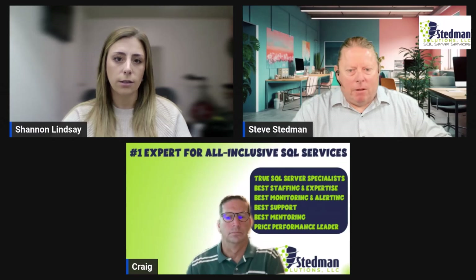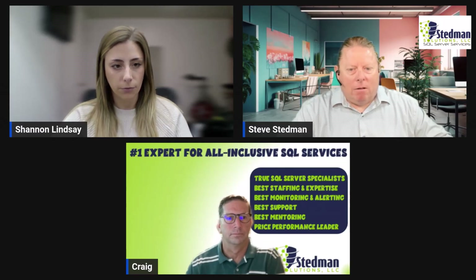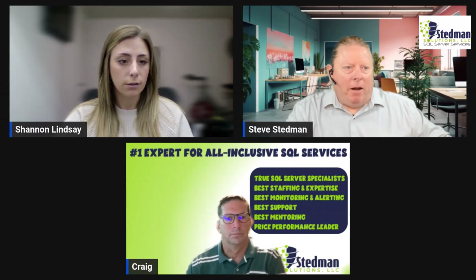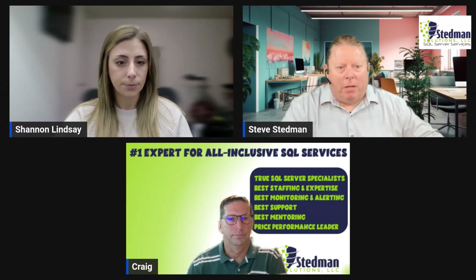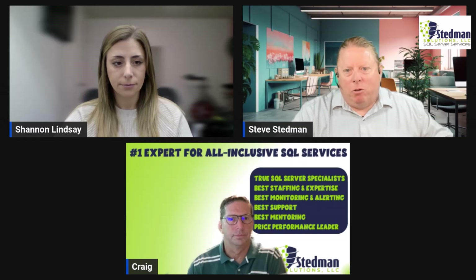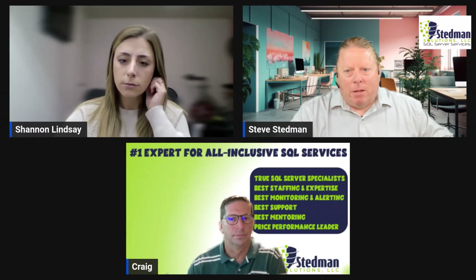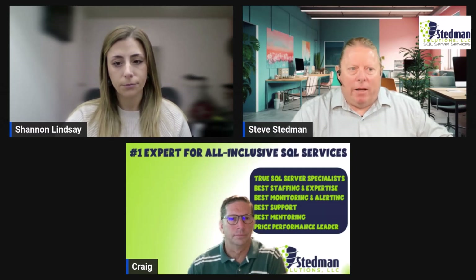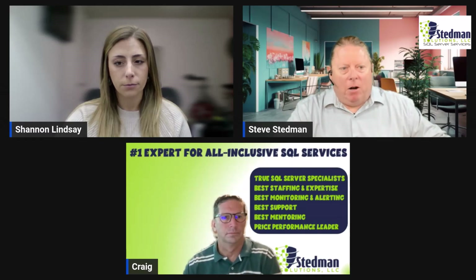How did Stedman Solutions come to be and develop this managed service offering? About nine and a half years ago, I started Stedman Solutions doing freelance consulting with hourly billing. That evolved — we had more work than I could do, then I brought in Derek as the first team member. From there, it evolved into more comprehensive and ongoing SQL Server maintenance.